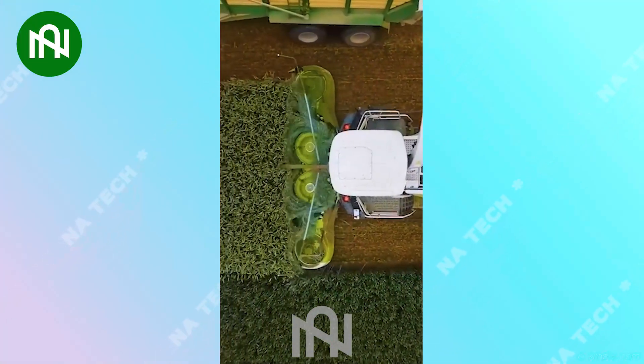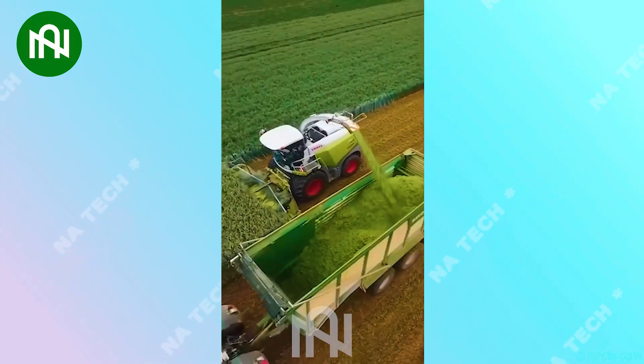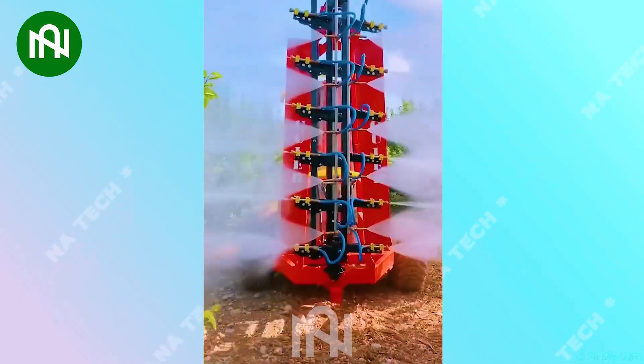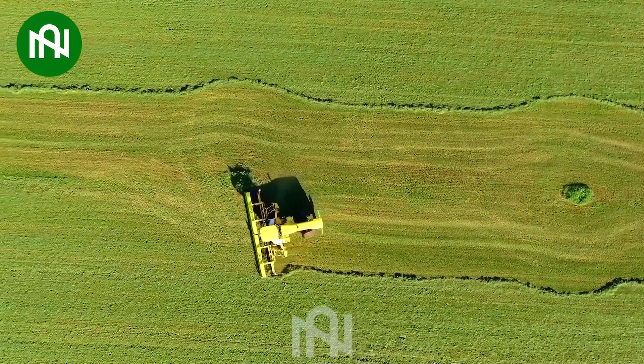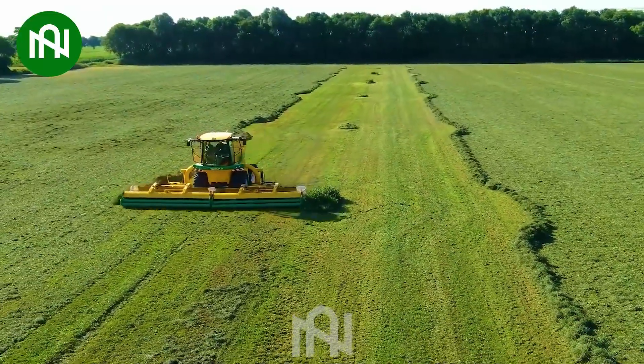These corn plants will be shredded before being delivered to livestock farms. Have you ever heard someone talk about this machine before? This grass compactor neatly arranges rows of grass, showcasing precision in farming efficiency.